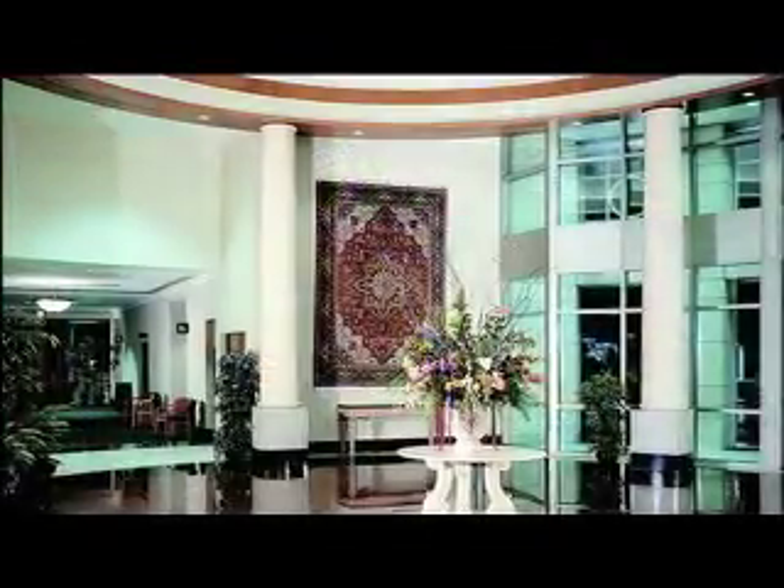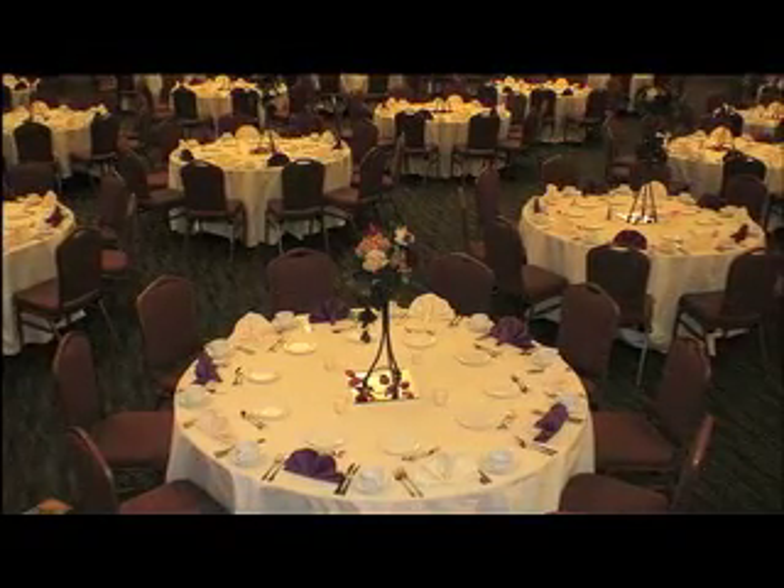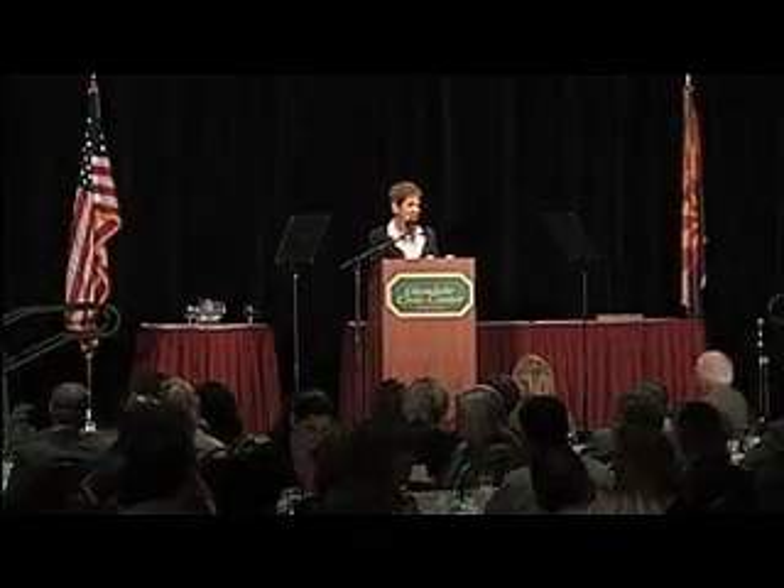There are a lot of special event facilities throughout the entire valley — what makes the Glendale Civic Center different than all of the others? The fact that it's owned by the City of Glendale — it's a municipal building and it is so beautiful. The architecture is so eye-catching and people come there to take a tour. Our ratio from people taking a look at the building and actually booking with us is really high, because once they get in there and see that rotunda and the beautiful architecture, it really sells itself.